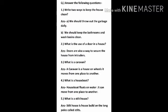Answer the following questions. Question 1: Write two ways to keep the house clean. Answer: First, we should throw out the garbage daily. Second, we should keep the bathrooms and wash basins clean.